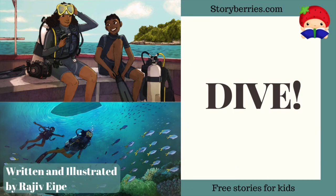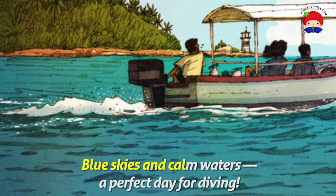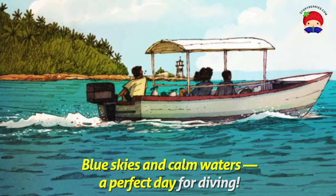Dive by Rajiv Epi at StoryWeaver. Blue skies and calm waters, a perfect day for diving.